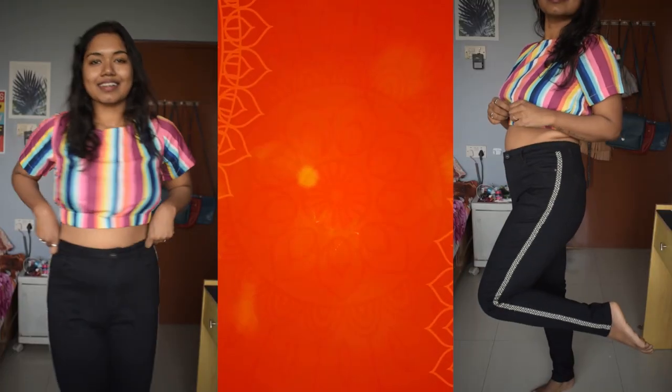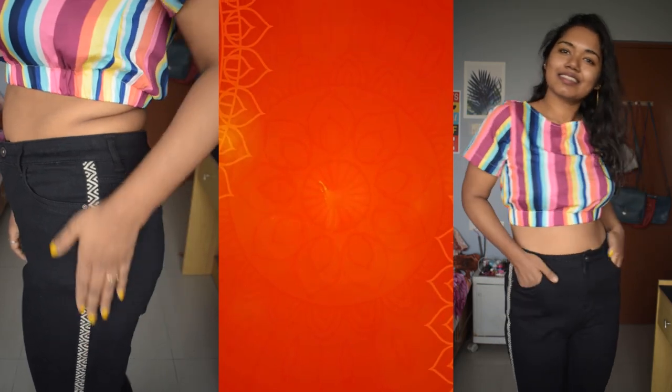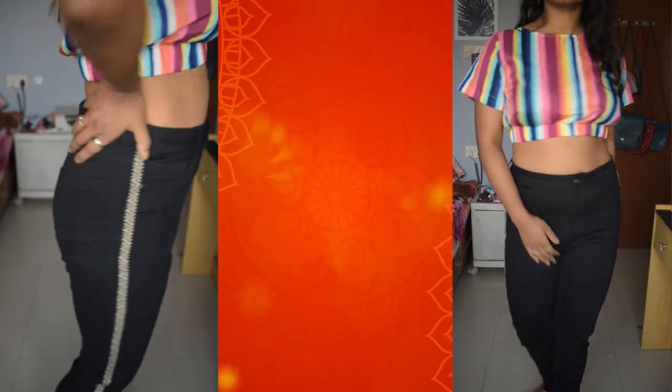Moving on to FBB — Fashion Big Bazaar — I got black high-waist skinny jeans. I love these jeans because of the geometric pattern on both sides, which is very fashionable. The material is cotton-blended, very comfortable to wear in every season. It's from the brand Denim Jeans and Casuals in size 34, priced at ₹1,200. They fit me perfectly, as you can see in the footage.